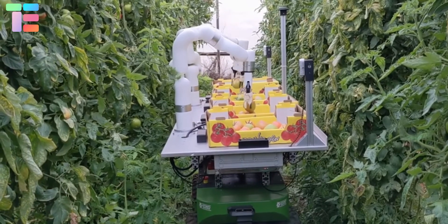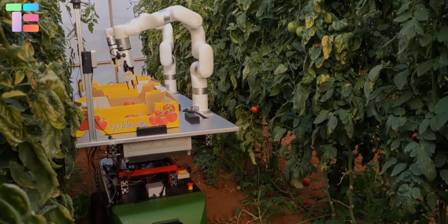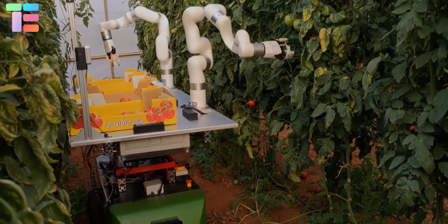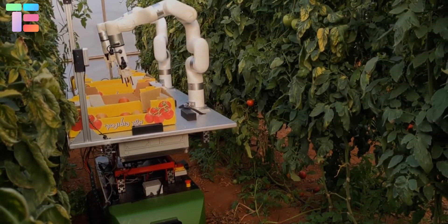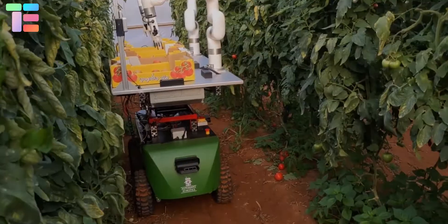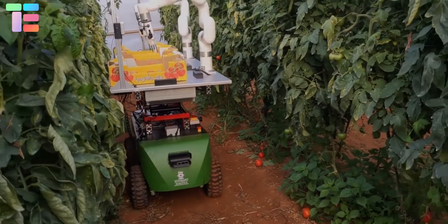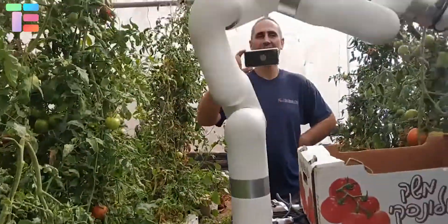There are some reliable working advantages of this AI robot. This is self-generated software that works as per your instructions and auto-saves data. It removes the complexity of plucking and storing. It saves time and manual energy for future farming. It is directly stored in containers which are easily distributed to wholesalers.